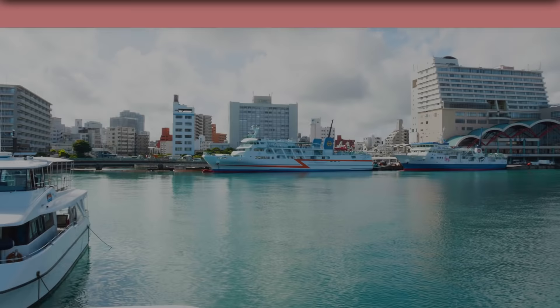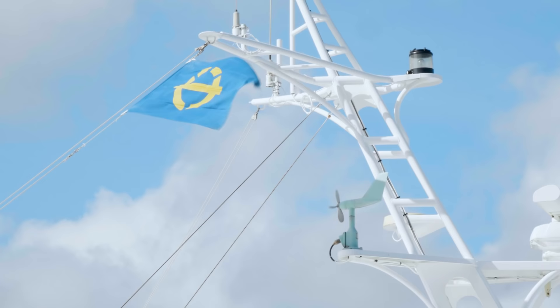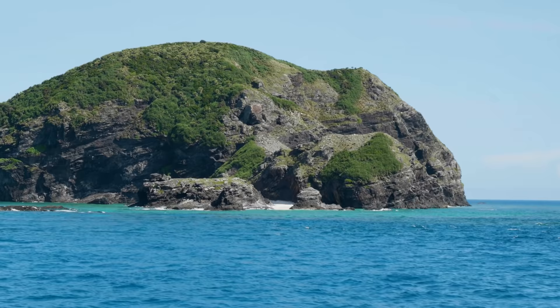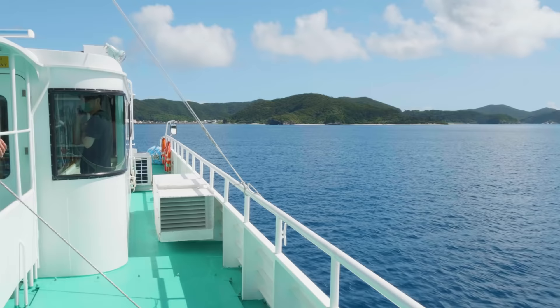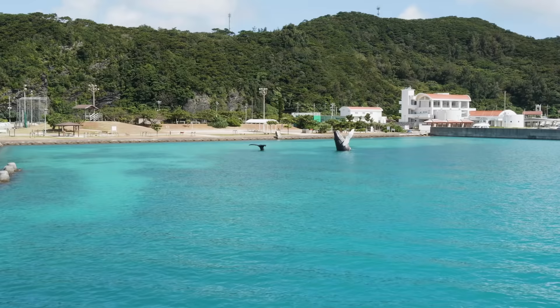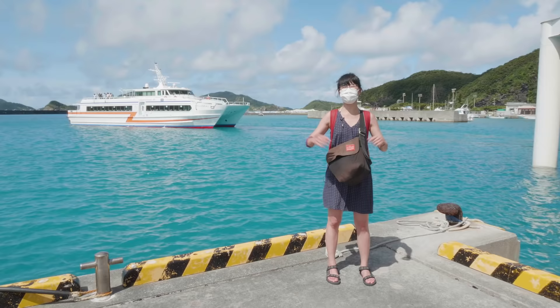Day one. From Tomari Port in Naha, I board a high-speed boat for Zamami Island. The boat ride took about 50 minutes, and I'm here in Zamami Island, ready to start my holiday.